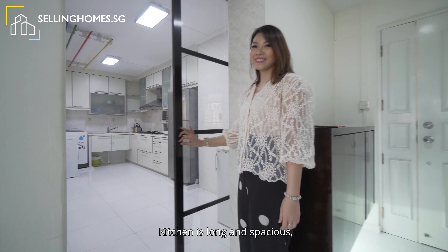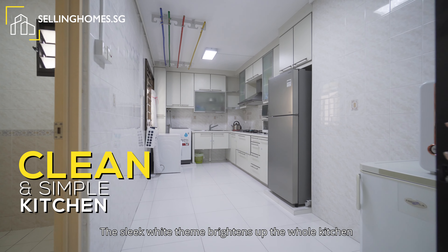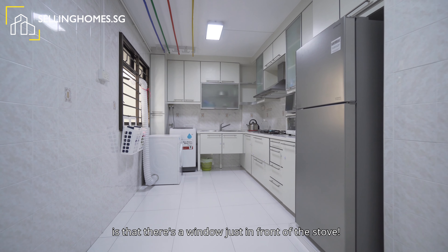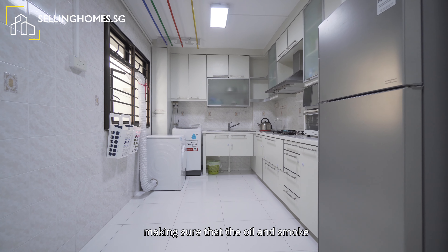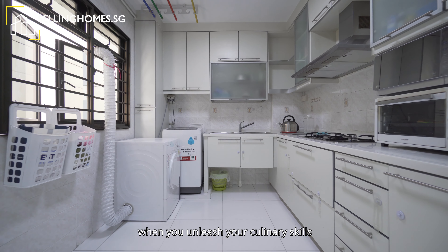The kitchen is long and spacious with plenty more space for you to add in more cabinets. The sleek white theme brightens up the whole kitchen. And what I love most is that there's a window just in front of the stove, making sure that oil and smoke have direct access out from there when you unleash your culinary skills.